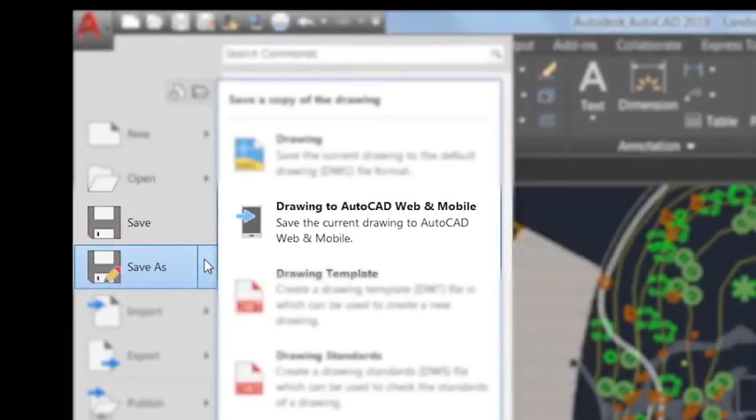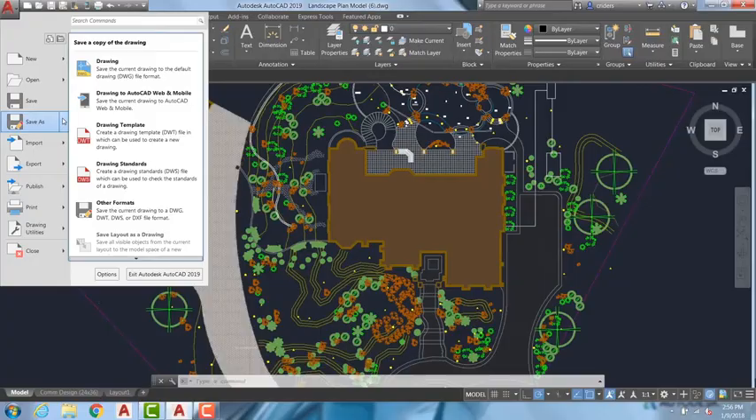To make the most of the web and mobile apps, when accessing AutoCAD 2019 from the desktop environment there's a new save to web and mobile capability, which enables users to save drawings and make them available on a web browser and mobile device. In AutoCAD 2019 we've also added new features and enhanced others.